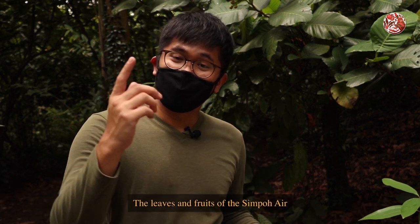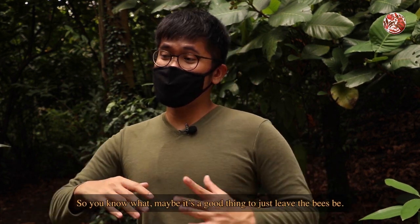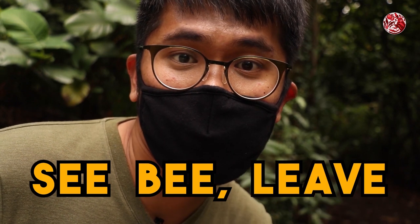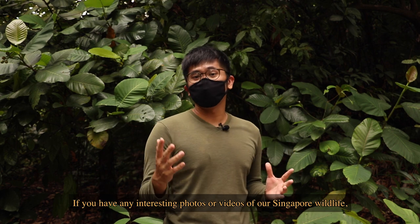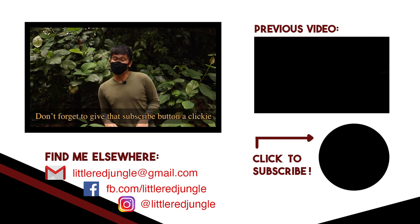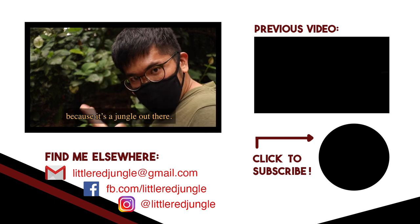The leaves and fruits of the Simpoh Air all play an important ecological role to the humans and wildlife of Singapore. So maybe it's a good thing to just leave the bees be, let them pollinate the flowers, let them keep our ecosystem thriving. Remember: see bee, leaf. And that is all we have for today's episode. If you have any interesting photos or videos of our Singapore wildlife, send them over via my social links and I can feature them in a future video. Don't forget to subscribe if you want to watch more videos of our Singapore ecology. Thanks for watching, and remember — keep your eyes peeled, because it's a jungle out there.